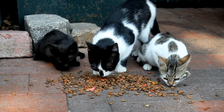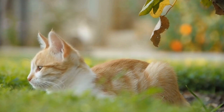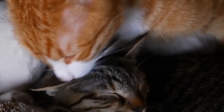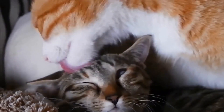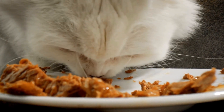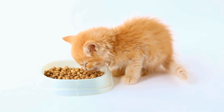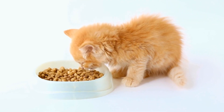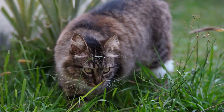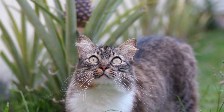Recognizing aggression between a cat and a dog is crucial in order to address the issue effectively. There are several signs to look out for that may indicate aggression. One common sign is hissing or growling from either the cat or the dog. They may also display aggressive body language such as raised fur, a stiff body posture, or showing their teeth. Additionally, chasing or lunging at each other, as well as any physical altercations, should not be ignored. If you notice any signs of aggression between your cat and dog, it is essential to take immediate action to prevent any further escalation.